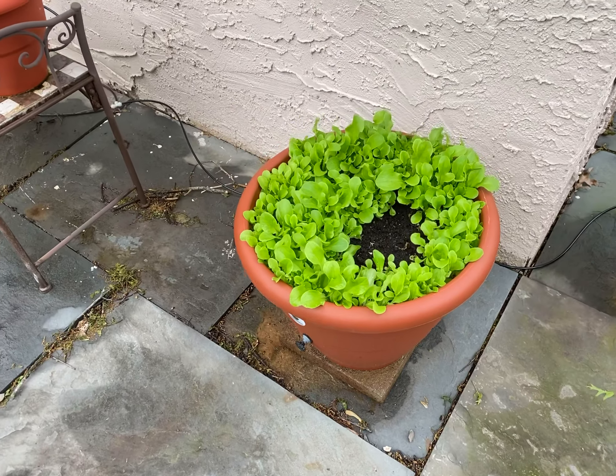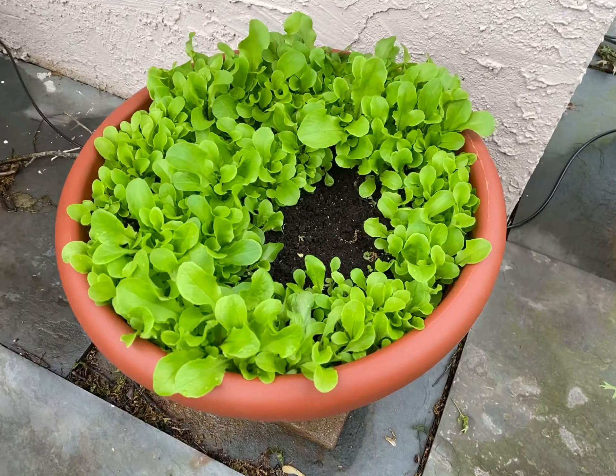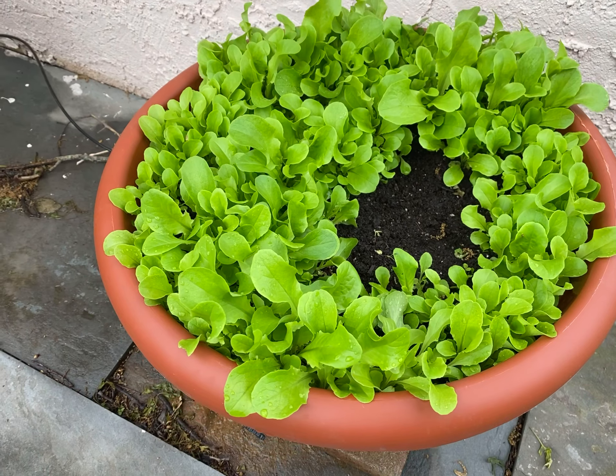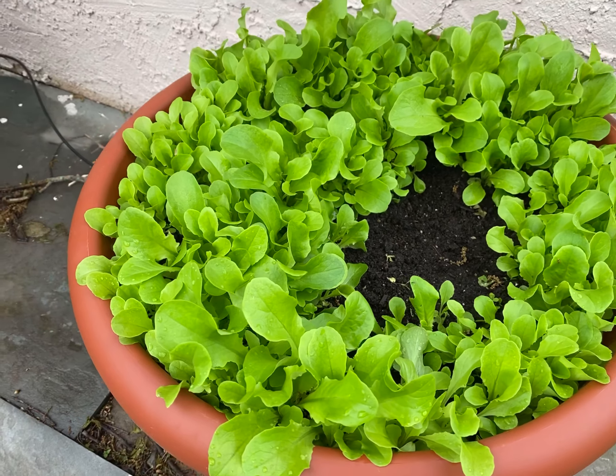Hi guys, Dara Addison at TorpedoPot.com. Here's our butter crunch lettuce. This was also planted about, I would say about a month ago, and it hit three frosts, and it is doing so fine right now.